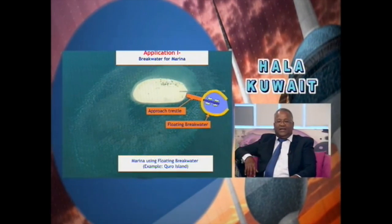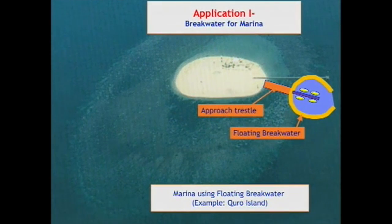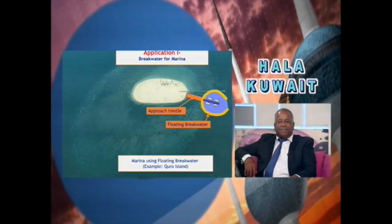For an island like Garou, if you want to have a small marina, you can use the floating breakwater as the marina structure itself. The floating breakwater, shaped like an arc, becomes the marina — cheaper and environment-friendly. We've got the patent and are now commercializing it, doing marketing. In future it will be in the market.